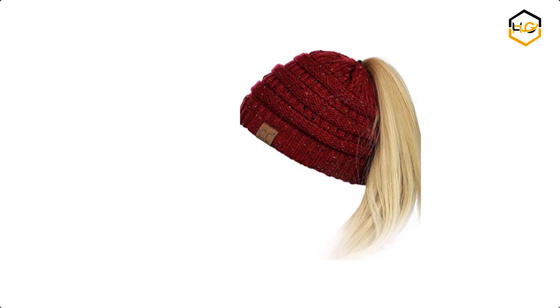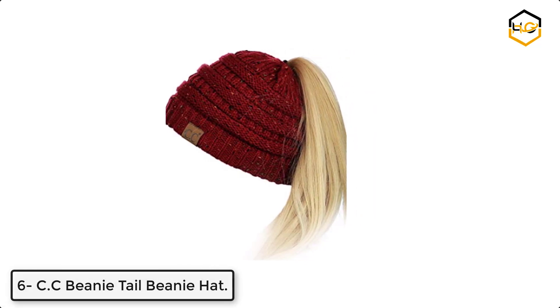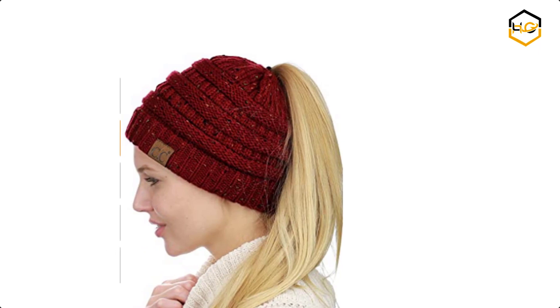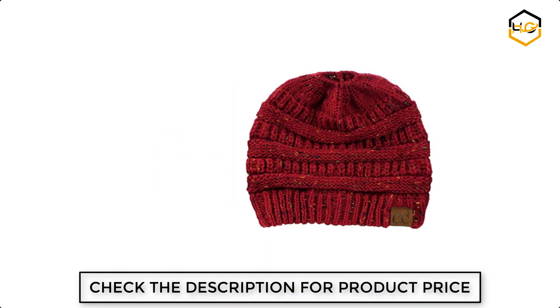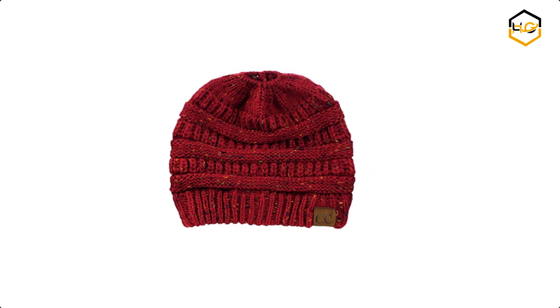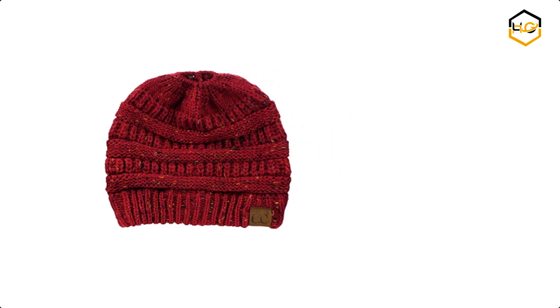At number 6 we have CC Beanie Tail Beanie Hat. It is perfect for pulling your messy bun or high ponytail through on chilly days, even suitable for man buns. Keep your whole head warm without your bun or hair in the way, with a high or low opening depending on how you wear it.